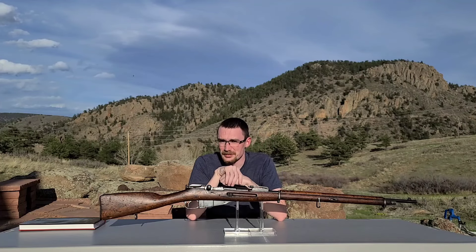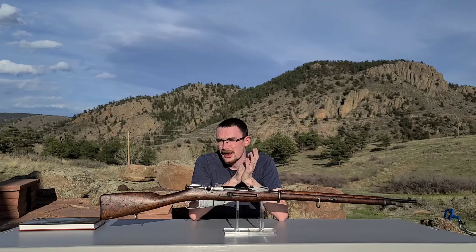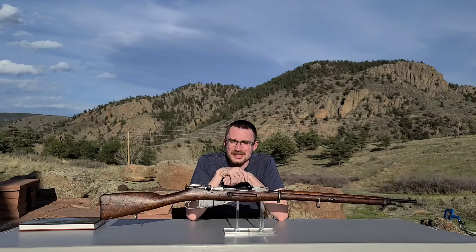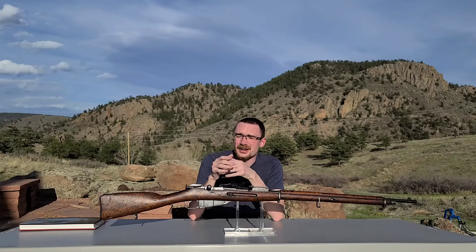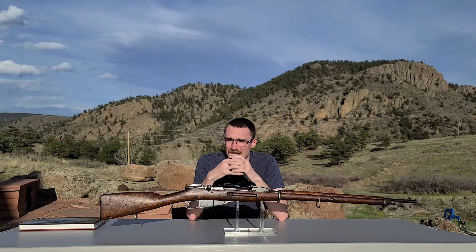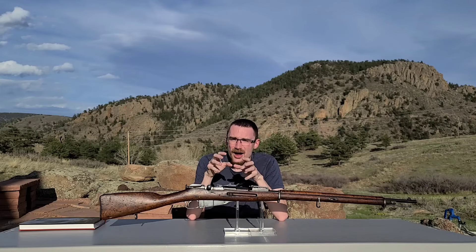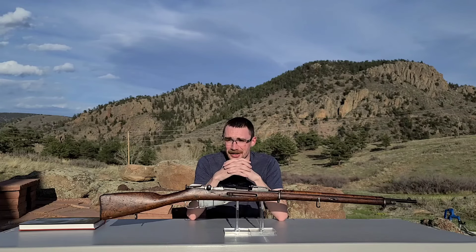The hummingbirds are back, and with that we have to celebrate by doing a video — but not just any video. Today we're really going to be breaking ground in the Mosin collecting community because we're going to be talking about a subject that I can't find documented anywhere in any book. I've spent the last couple of years doing a whole lot of research on the topic of Austro-Hungarian Mosins, and specifically what we're going to be talking about today is how on earth did they get to America.